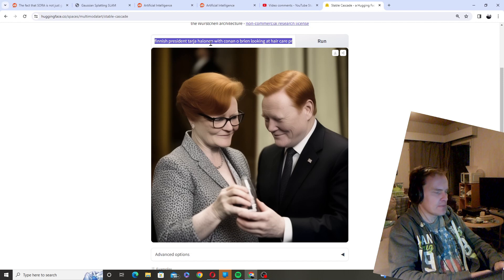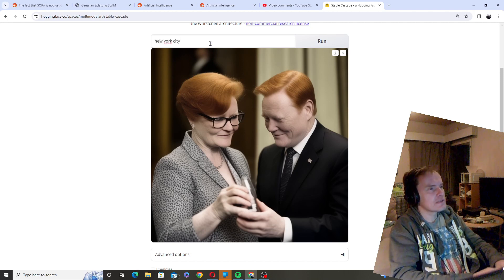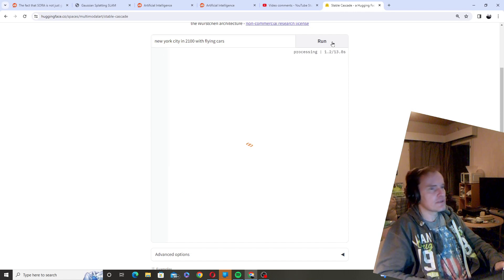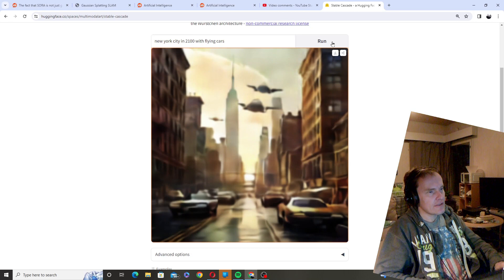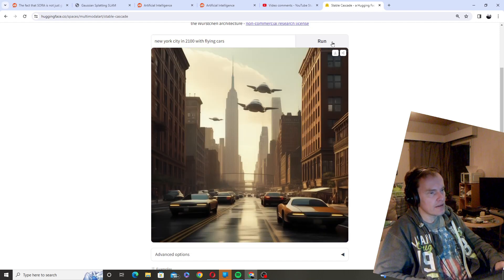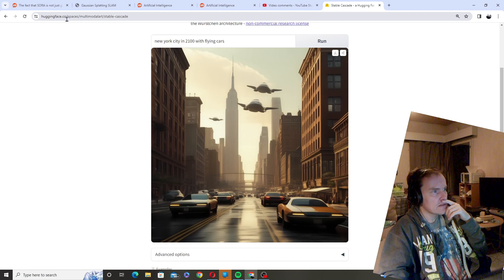Let's try something dystopian — New York City with flying cars, sort of a sci-fi future. Really, really cool. It did not add like word advertisements and stuff, but really cool looking cars. So this is at huggingface.co spaces multimodal art Stable Cascade — Stable Lightning Cascade.